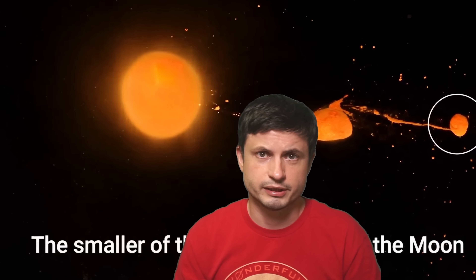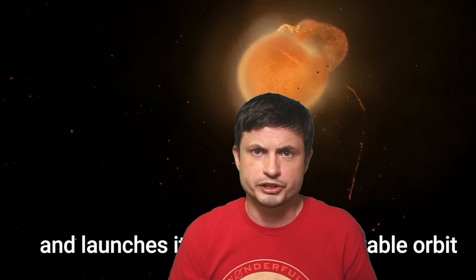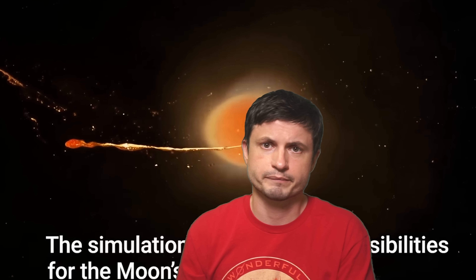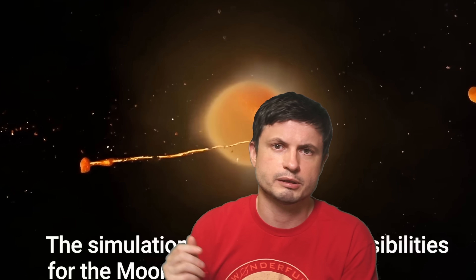Until future discoveries or future studies, that's pretty much it. You can find all the relevant links, including links to the simulation, in the description below. Subscribe if you haven't, share this with someone who loves to learn about space and science, come back tomorrow to learn something else, and consider supporting the channel on Patreon or by buying the Wonderful Person t-shirt in the description. Stay wonderful, see you tomorrow — bye bye.